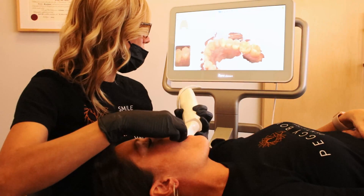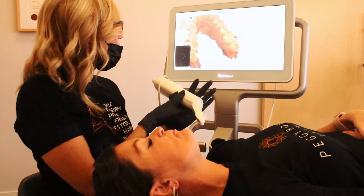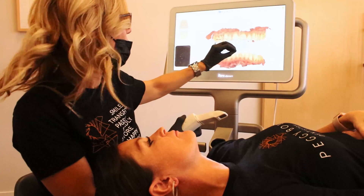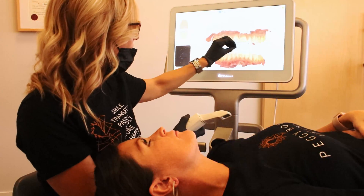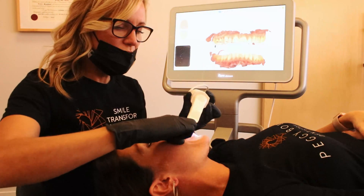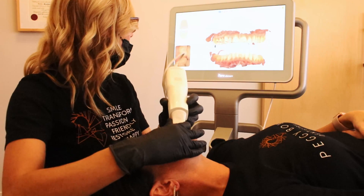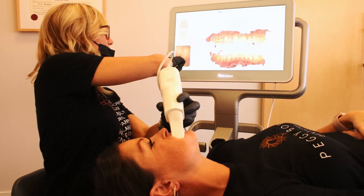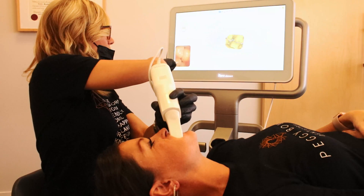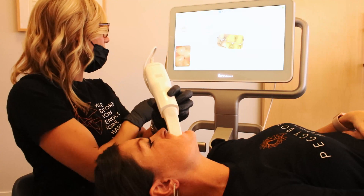We've almost completed the entire scanning process. I click the button once more, and the last thing we do is capture the bite — how the upper and lower teeth fit together. That's where the occlusogram comes in. We get Crystal to bite her teeth together and I gently run the wand along the cheek, and it shows the computer exactly how the teeth fit together.